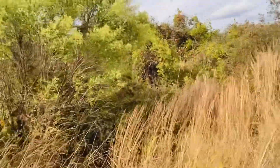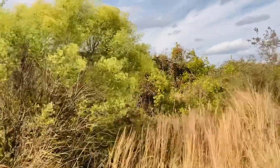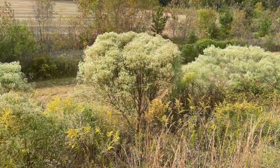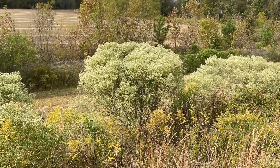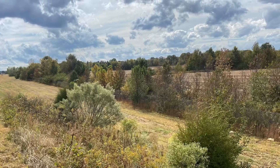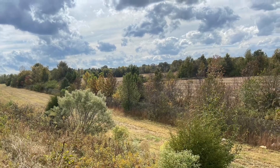So this is the groundsel shrub. Hope you guys enjoyed that. And we'll see you guys — I like knowing what my bees are doing.